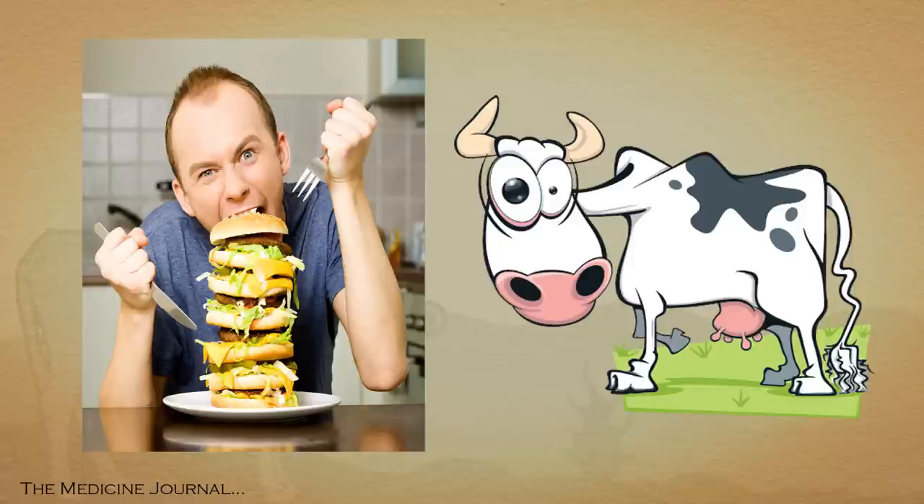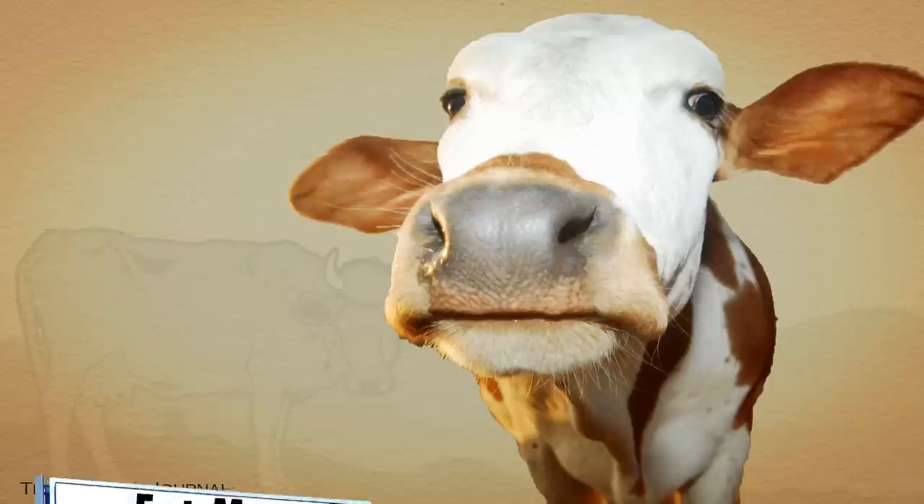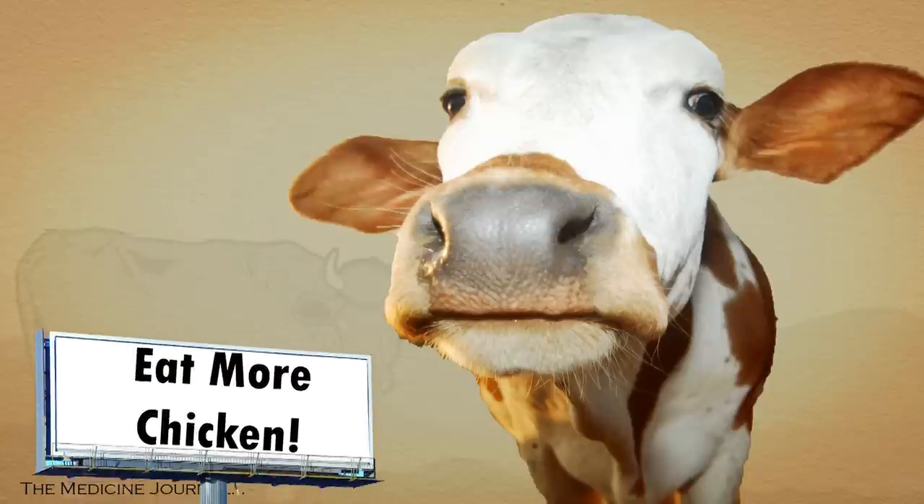So eat your beef, secure in the knowledge it didn't come from mad cows — although I'm sure they were still a bit upset about being eaten, despite their happy demeanor.